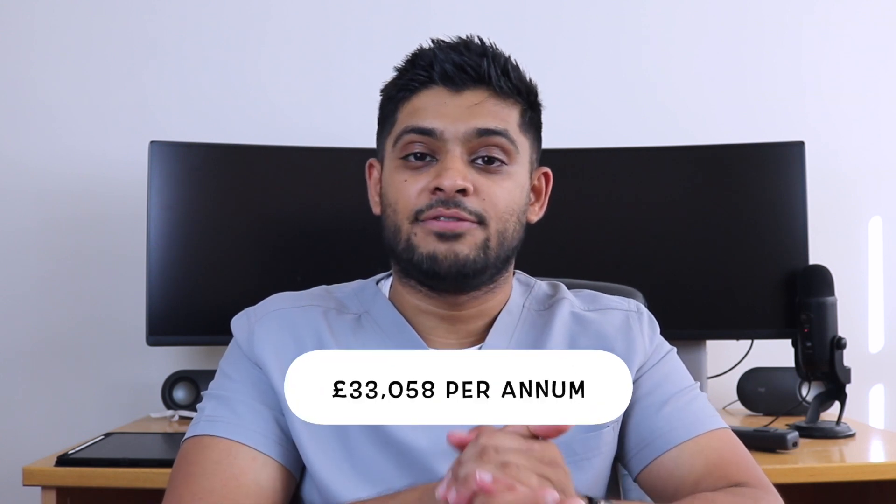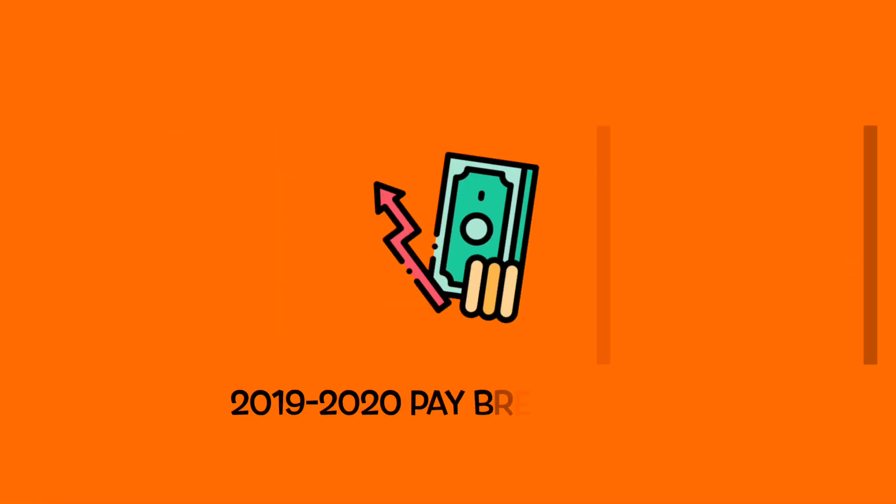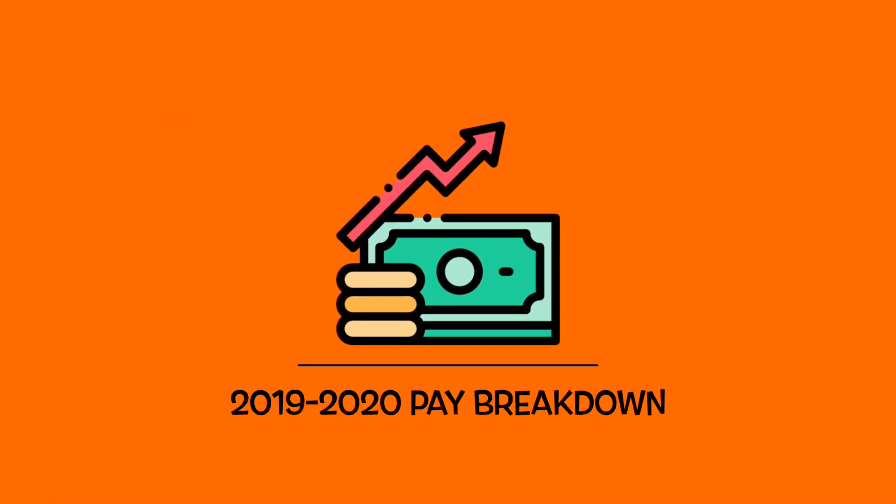The pay at the time was £33,058 per annum, and I'm going to break that down to how much money I received and took home with that NHS pay. Looking at £33,058, that would roughly be about £2,750 every month, and that's before tax — so before your deductions.